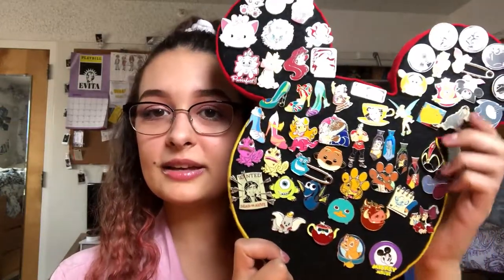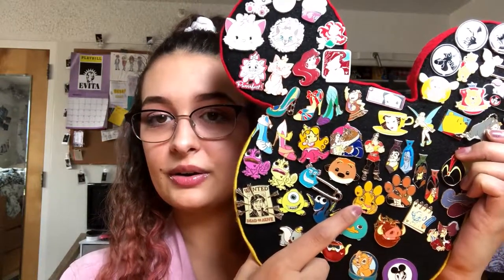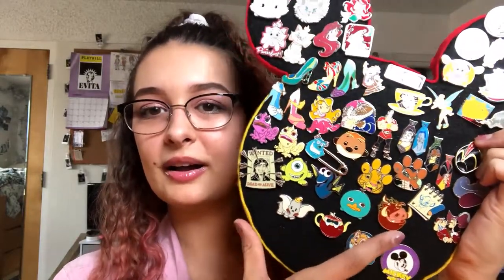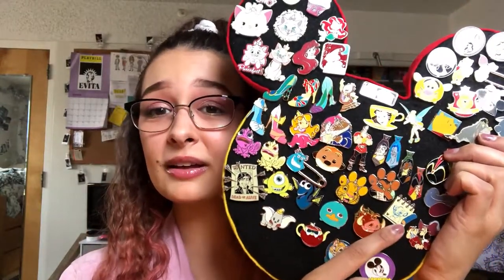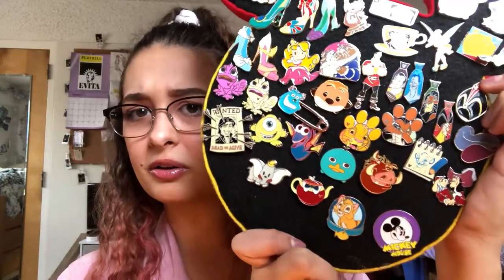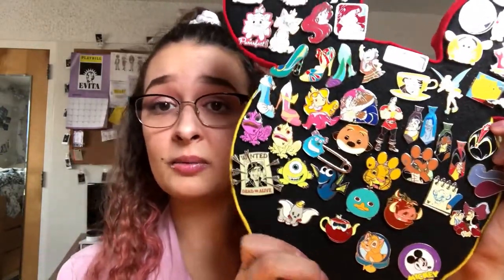I've got some Lion King pins over here — this Timon from the World of Disney store. I traded for the Simba and the Scar that match here. I love this Pumbaa — I think I traded Kate for that one too. Look at him, he's so cute. And this is one of the special animator's sketchpad pins — I'm not entirely sure what it's called, if anyone knows let me know. It's the Simba, and I've never seen another pin like that so I really like it.